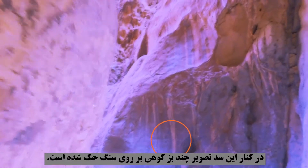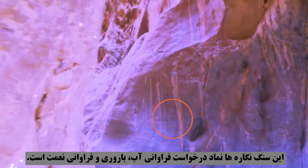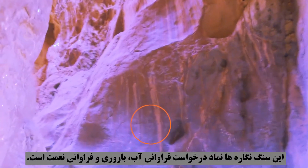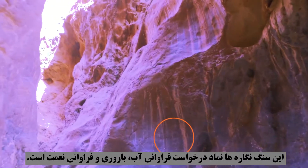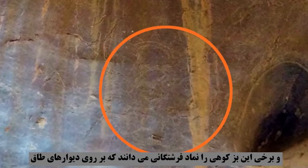Next to this dam, there are several antelopes engraved on the stone. These petroglyphs are a symbol of asking for abundance of water, fertility, and abundance of blessings. Some consider these antelopes to be a symbol of angels who prey on the walls of the vault to protect water and increase the abundance of blessings. The age of these petroglyphs is unknown, but experts believe that they are more than 7,000 years old.